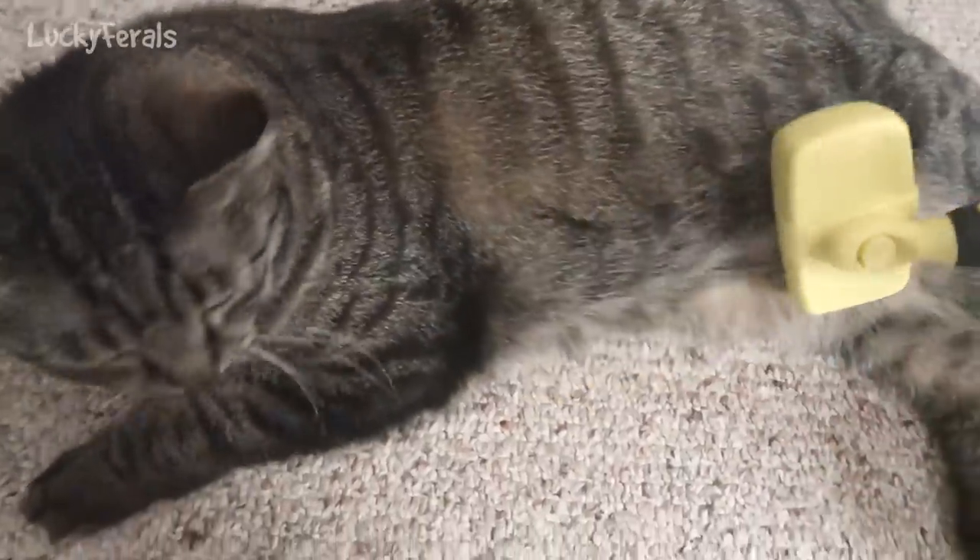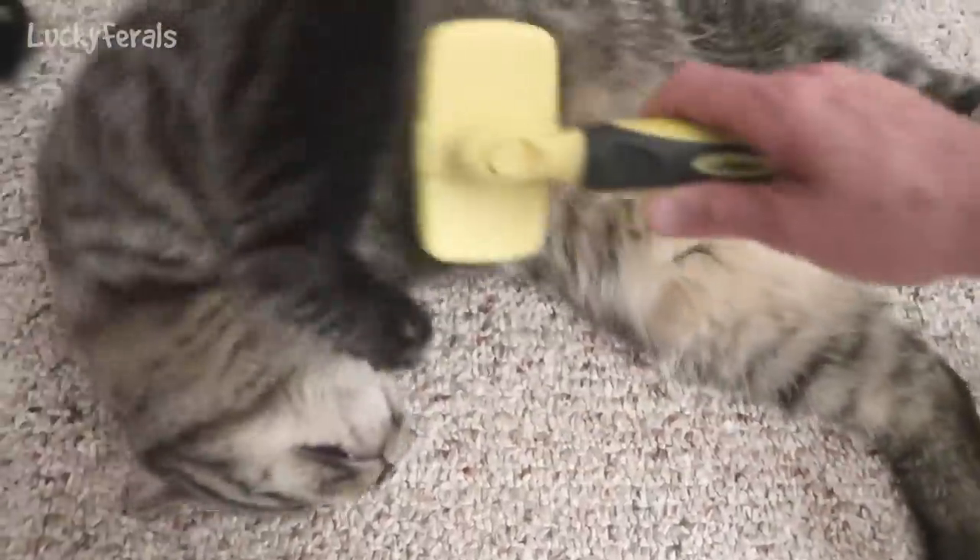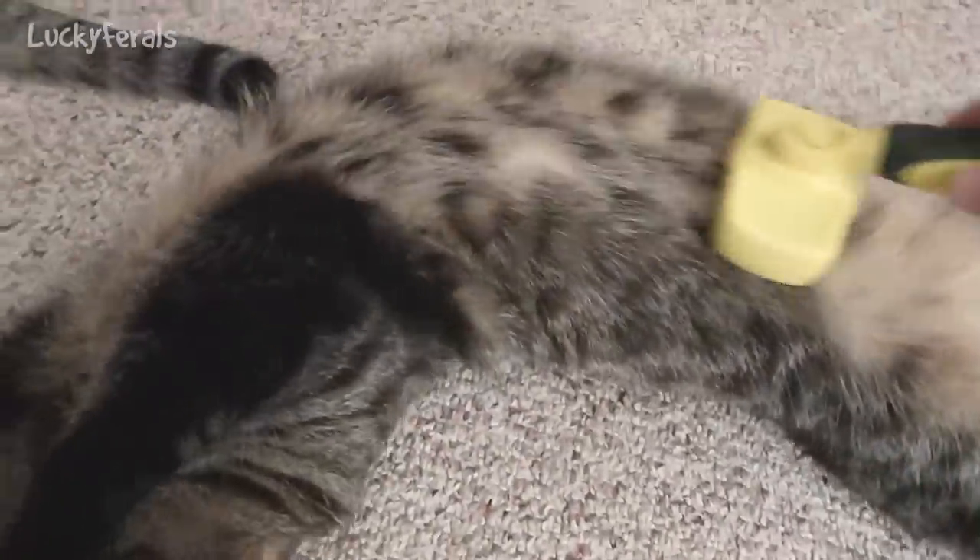Brush your tummy, Simba? Okay, brush your tummy.